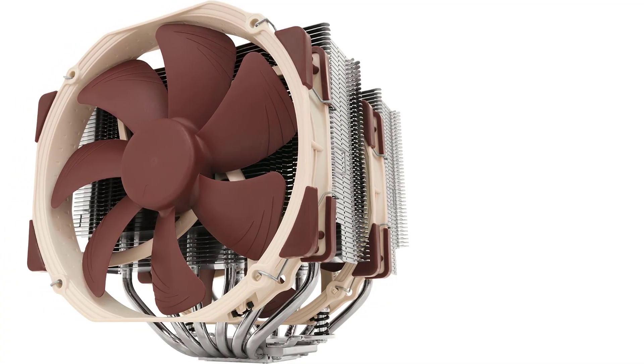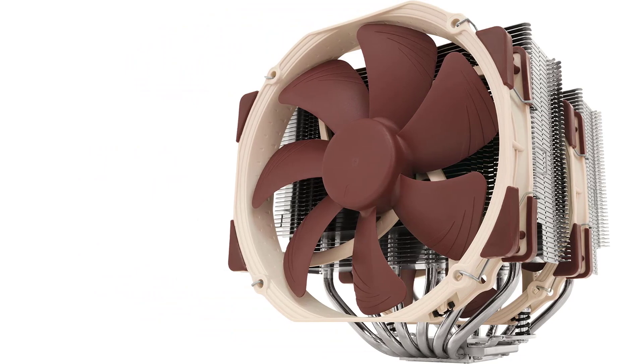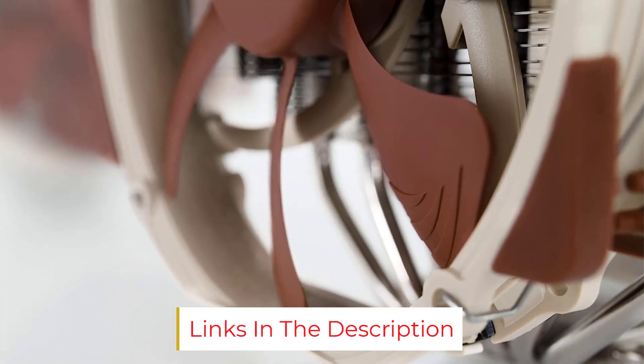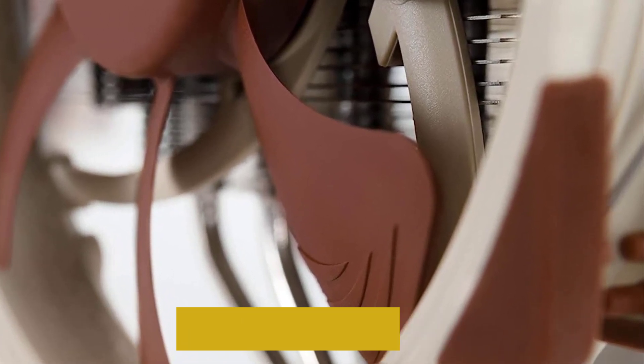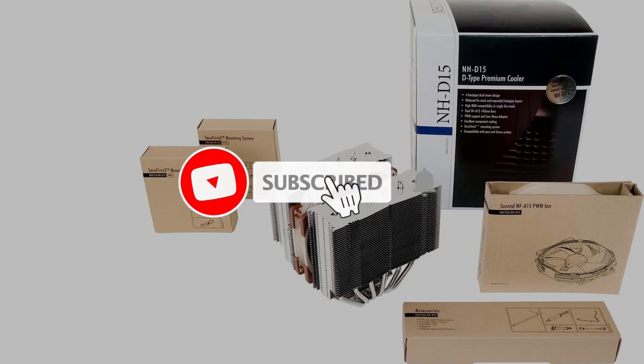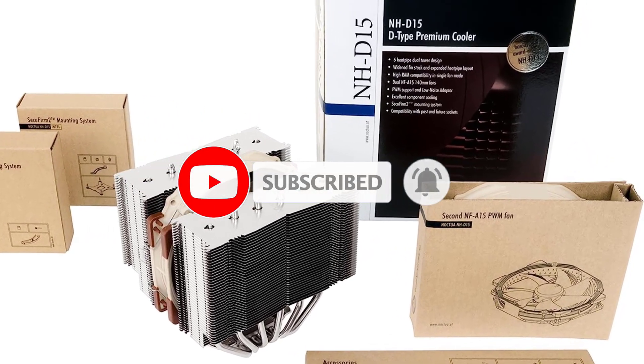Do note that if you go for this cooler, check its size specifications. It is larger than it looks in pictures, and some mid-tower cases that take liberties with the amount of space they offer might find this to be a very tight fit — that is, if it fits at all. If it does, however, your system now houses arguably the best overall air cooler on the market right now.